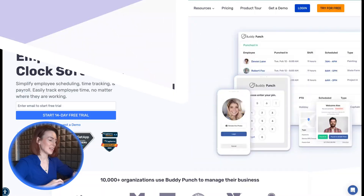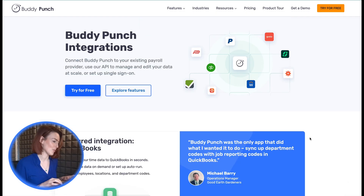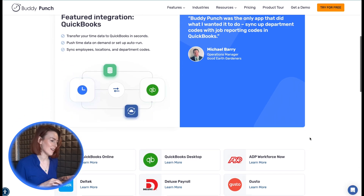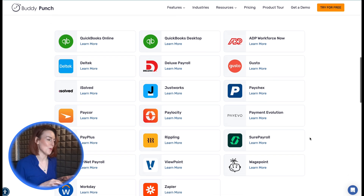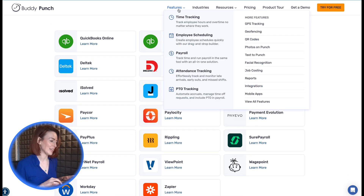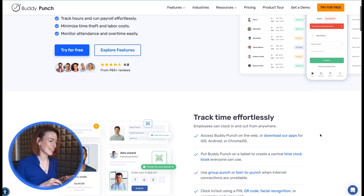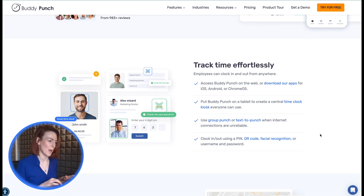1. Buddy Punch. Taking the top spot is Buddy Punch, a user-friendly and affordable solution that works with both QuickBooks Online and Desktop. Rated 4.8 stars on Capterra, Buddy Punch is loved for its ease of use and excellent customer support. Employees can clock in and out using web browsers, mobile devices, or a tablet kiosk. Administrators can monitor real-time timesheets, access detailed reports, and send timesheet data directly to QuickBooks for payroll.